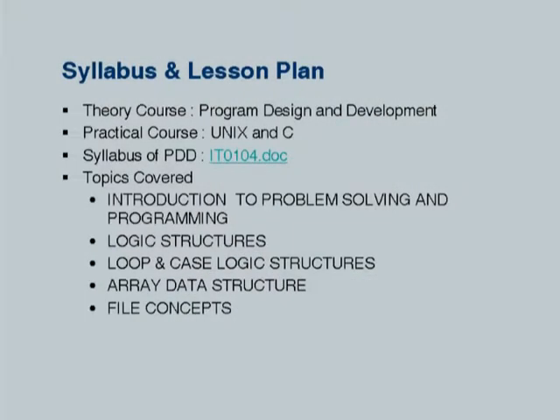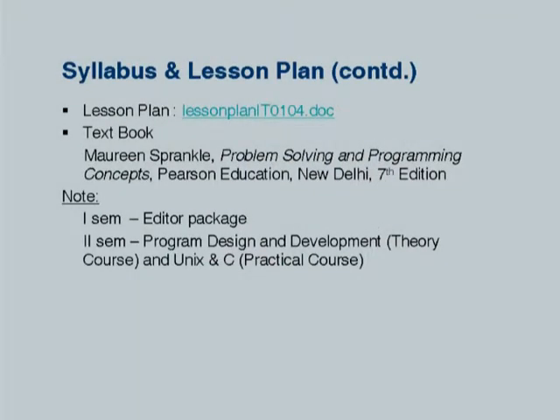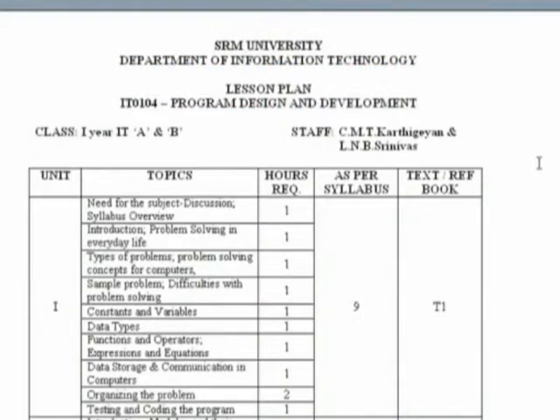The major topics are: introduction to problem solving, logic structures, loops and case structures, and within data structures you find only arrays, because it has been thought that arrays are the basic data structure from which they can further build, and file concepts. One additional point: the entire book has not been covered. The syllabus has been framed to cover approximately 60 to 70 percent of topics from the beginning, because naturally the last three or four chapters involve higher-level concepts.